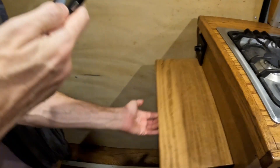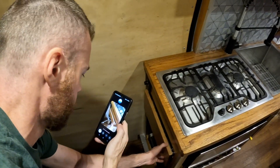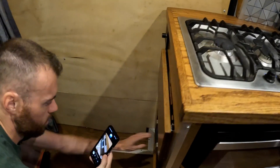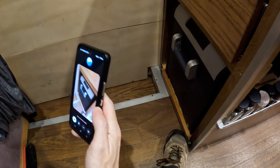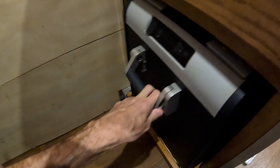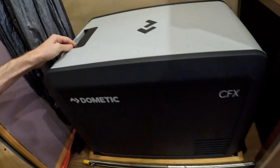That's a pull-out cutting board or countertop extension — it provides additional workspace for meal prep and can be easily stowed away when not in use, a clever space-saving feature. Right now I'm looking at a portable fridge, specifically a Dometic CFX Series. It's designed for mobile living, providing efficient cooling and even freezing capabilities, and it slides out for easy access.